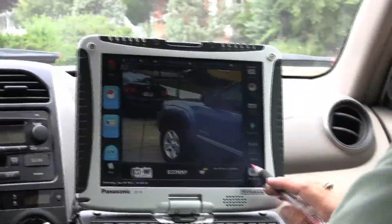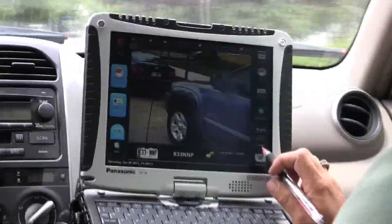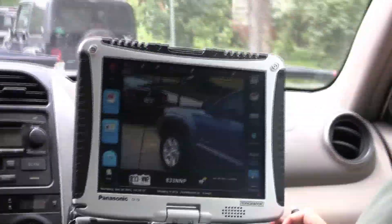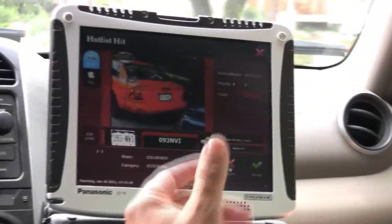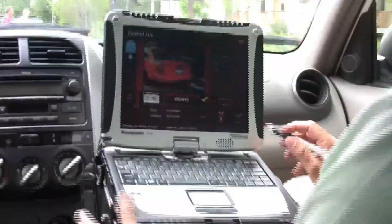What this technology does is match identified license plates to those that are on the list. As the vehicle drives up and down the streets, it takes pictures of license plates and then compares those to the known list. We are using that for scofflaw violations, and we also use it for time zones and some of our permit areas.